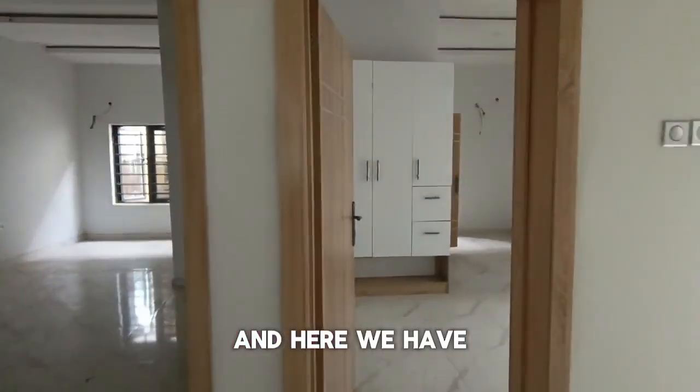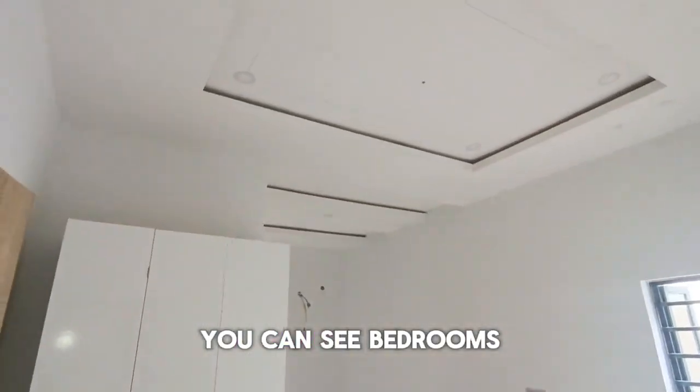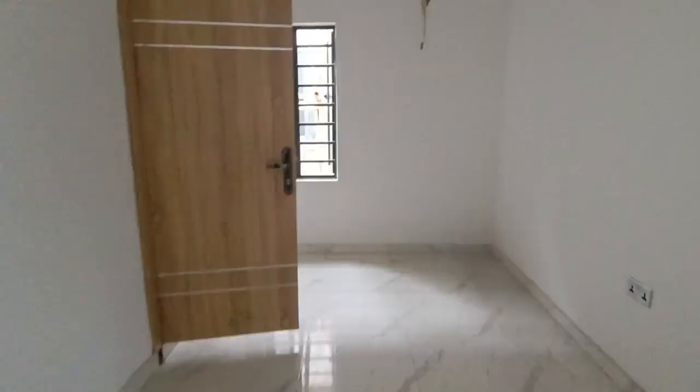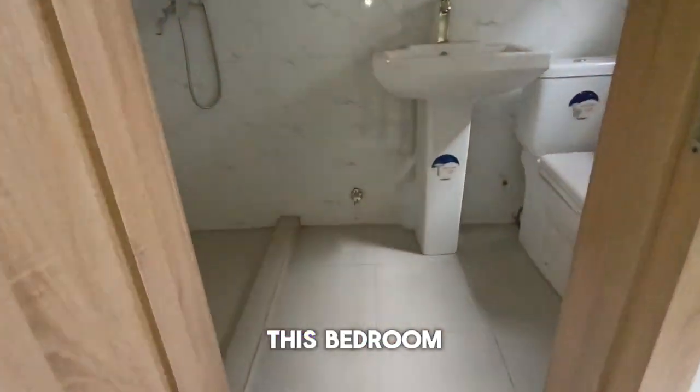Here we have the second bedroom — you can see the bedrooms are big. It comes with an en-suite bedroom and toilet, and a wardrobe.